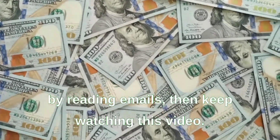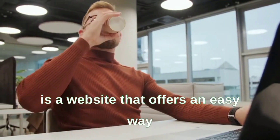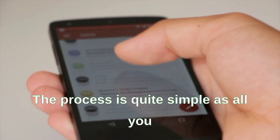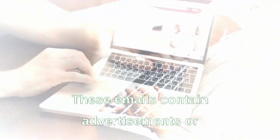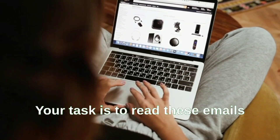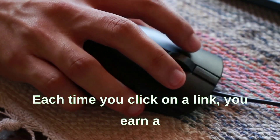Method one: Paid to Read. Paid to Read is a website that offers an easy way to earn money by simply reading emails. The process is quite simple — all you have to do is sign up for an account and start receiving emails in your inbox. These emails contain advertisements or promotional offers from various companies.